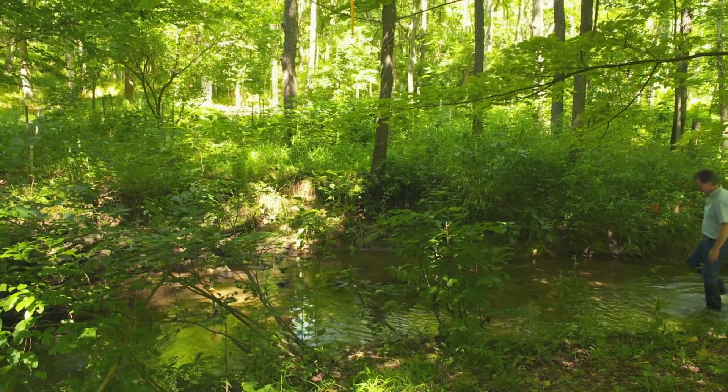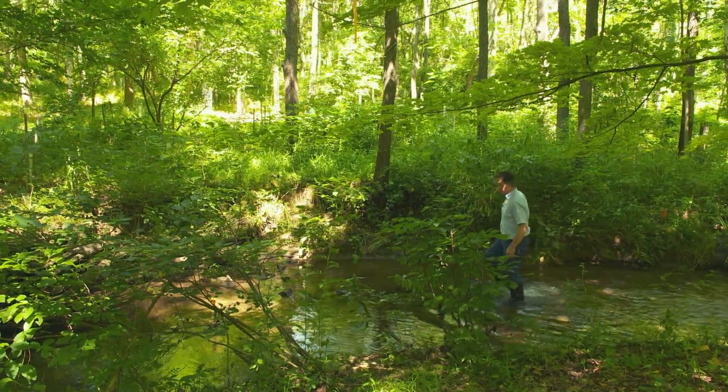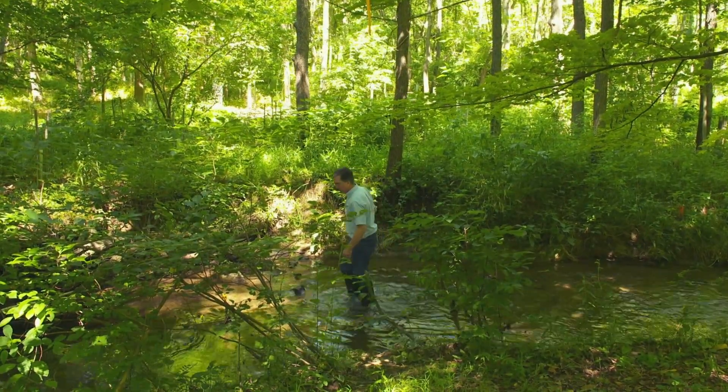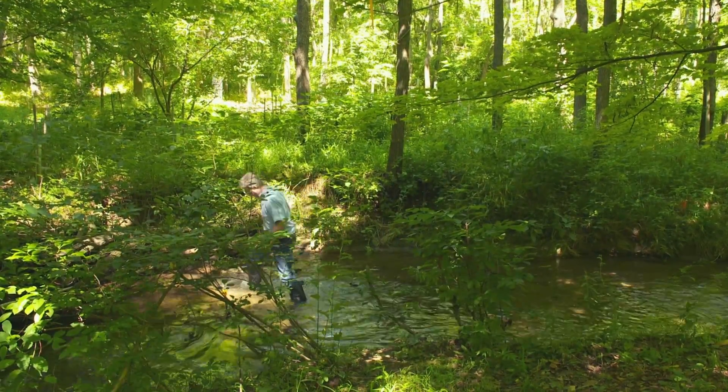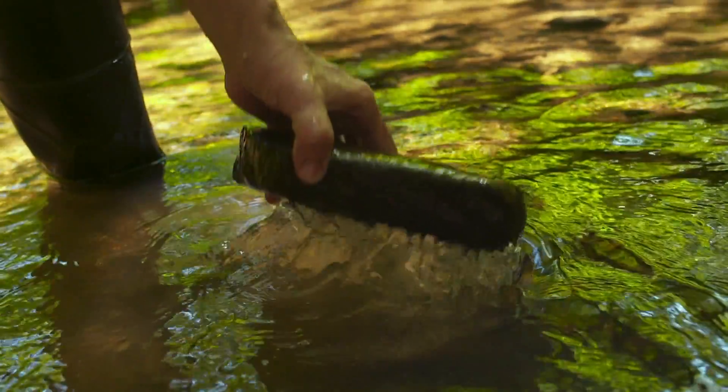For Dr. John Jackson, this section of southern Pennsylvania's White Clay Creek is as much a laboratory as it is a stream. What he finds under a rock may hold the key to healthier water. Simply put, when it comes to our future drinking water, the buggier the better.